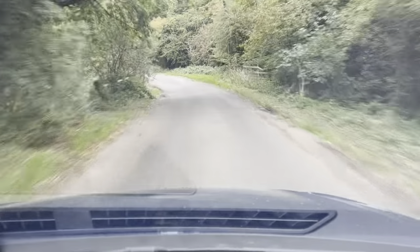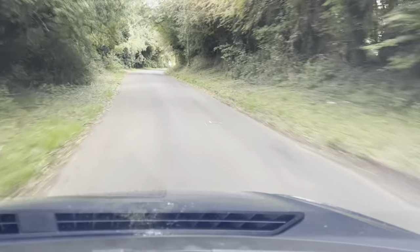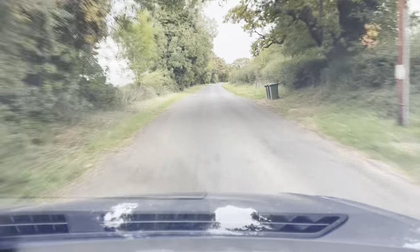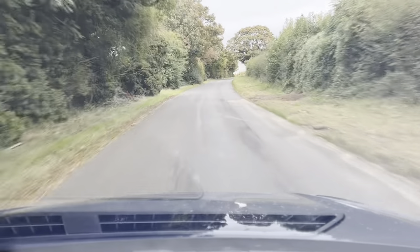In terms of the performance, that 1.6L does pick up speed very, very well. Put your foot down, the vehicle does really get going. Can't fault the car one bit.